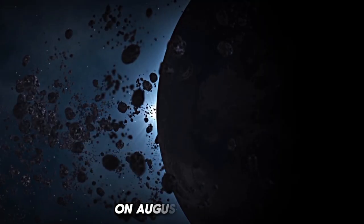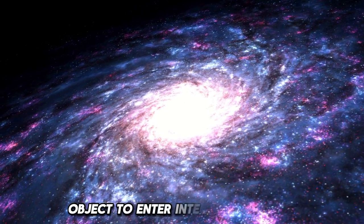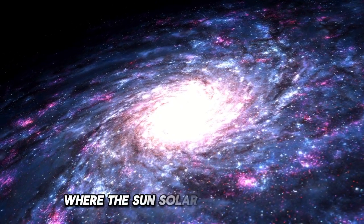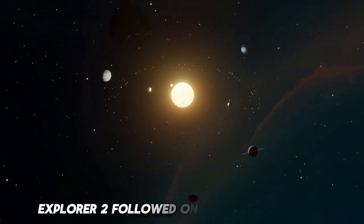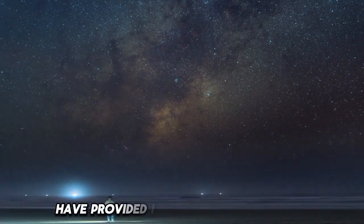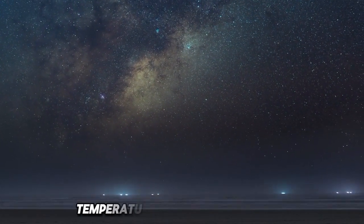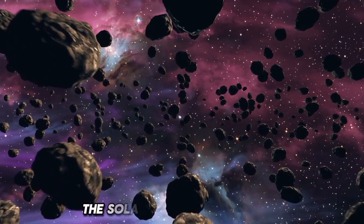On August 25, 2012, Explorer 1 became the first human-made object to enter interstellar space, crossing the heliopause, where the sun's solar wind meets the interstellar medium. Explorer 2 followed on November 5, 2018. The data returned by both spacecraft have provided invaluable insights into the interstellar medium's density, temperature, and magnetic fields, challenging existing models of the solar system's boundaries.